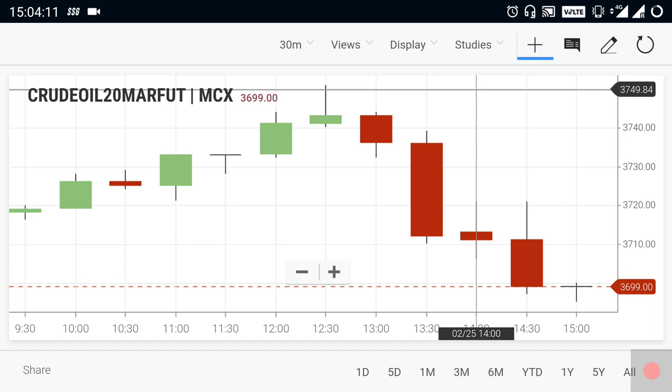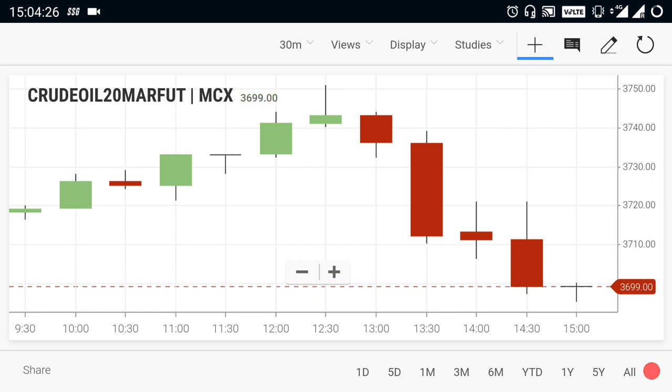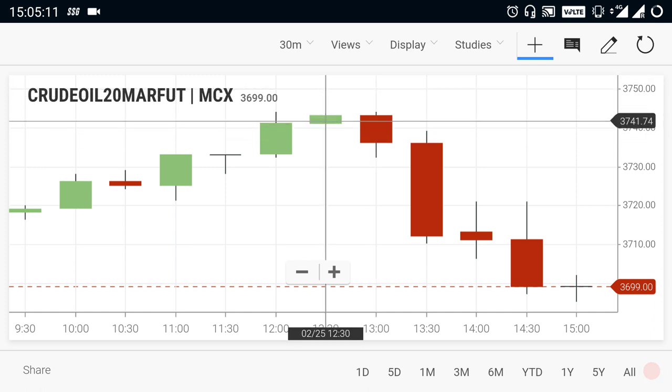There is a continuous downtrend; the next level is the 3,700 range. The view body is showing a selling trend. The evening view is down — crude oil is down to the 3,650 range. Crude oil is free-floating. If it breaks out to the downside, crude oil is down; if it breaks out to the upside, crude oil is strong.